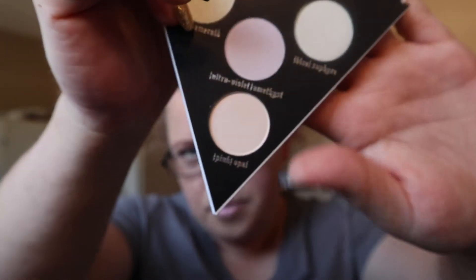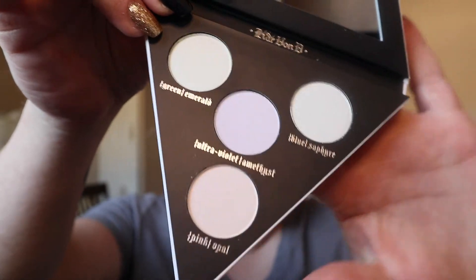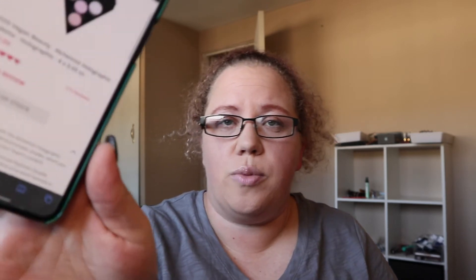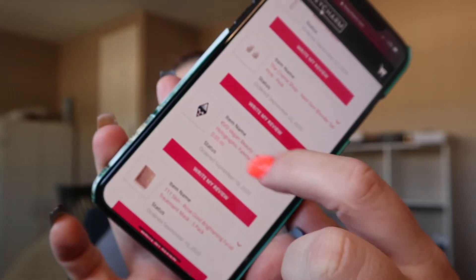This is actually a Kat Von D palette. It comes in green, blue, purple, and pink shades — emerald and amethyst colors. The colors are: green emerald, blue sapphire, violet amethyst, and pink opal. The retail value is thirty-two dollars. It's by Kat Von D Vegan Beauty and it's actually out of stock right now on the BoxyCharm site. Weirdly, it doesn't say what I paid — it only shows me the name of the product.